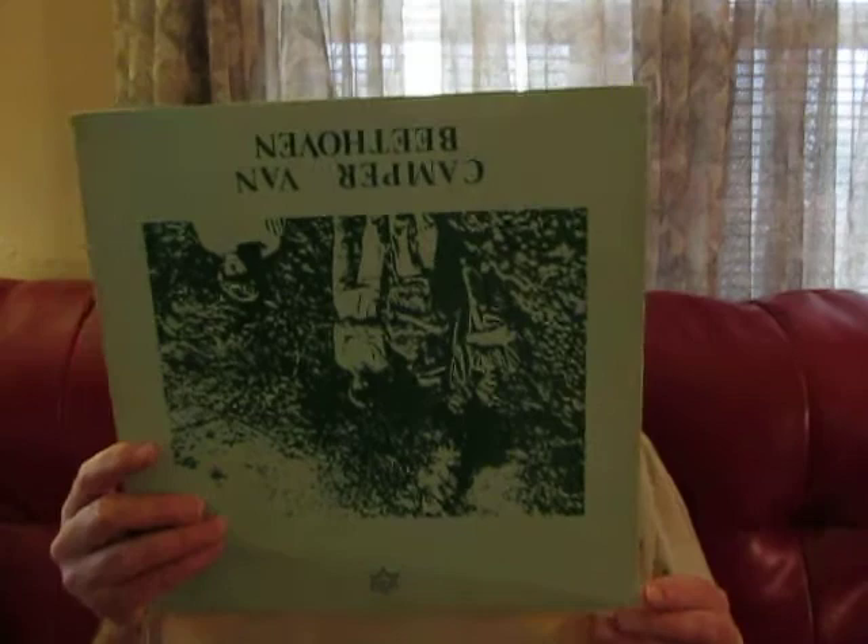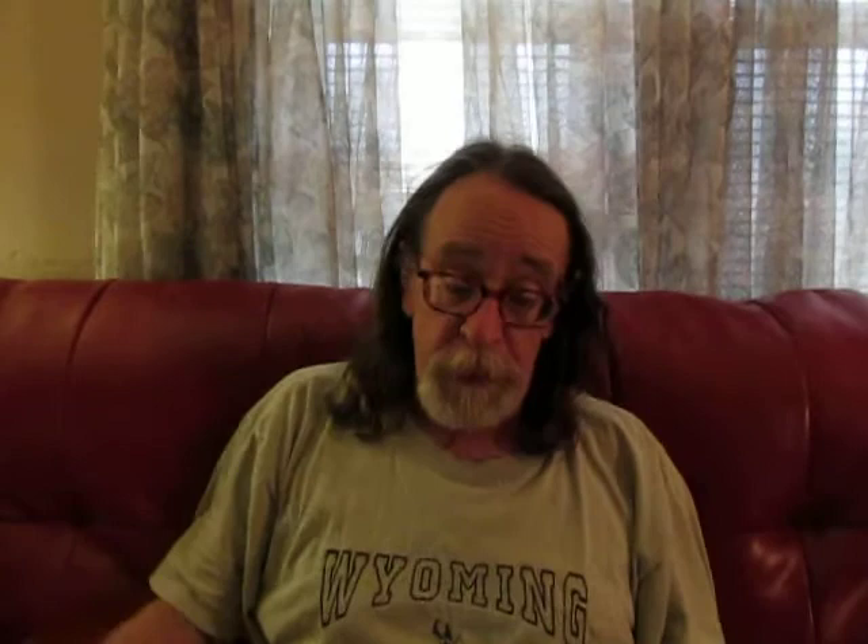Their early albums are right now in the process of being reissued in a deluxe 5 LP box set. That's really pretty pricey — I hope I can afford it. This is another later repress from around 1990 I think, and again has a different color scheme. Looks different.